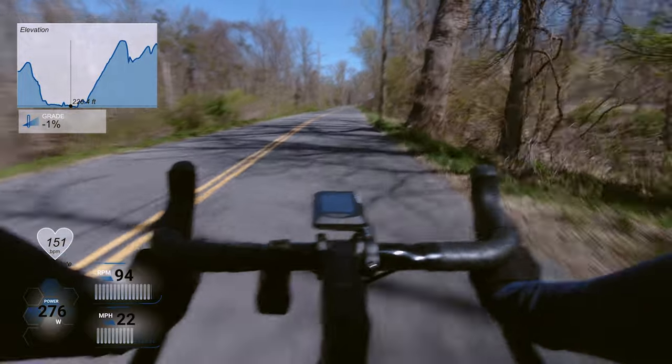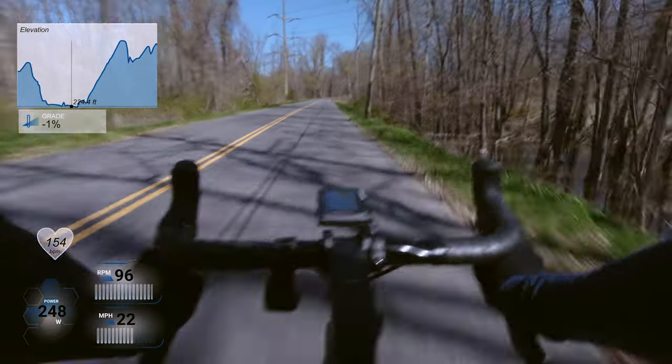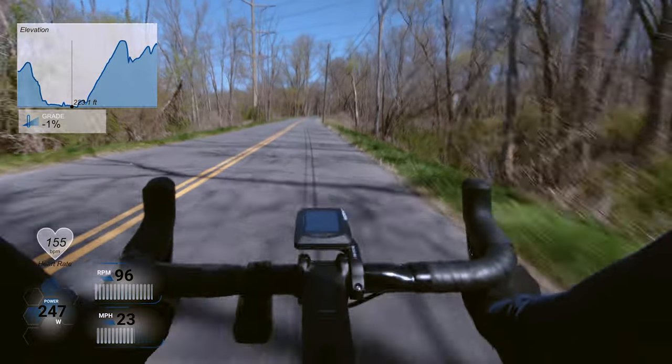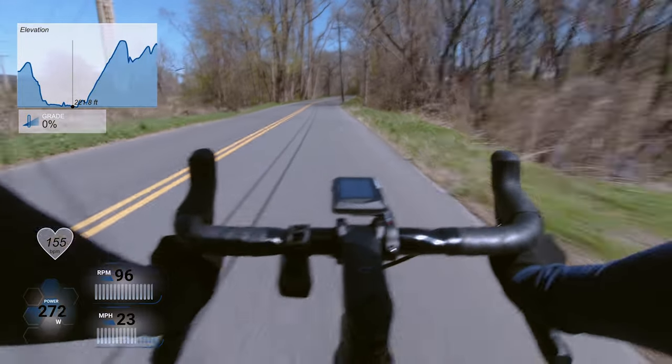I took that corner a little bit too wide and probably lost a few seconds because I had to slow down there, but oh well. I think I had a slight headwind on this road and then a slight tailwind on the climb, so I don't know if that kind of cancels each other out.